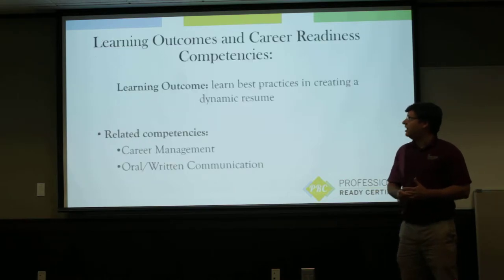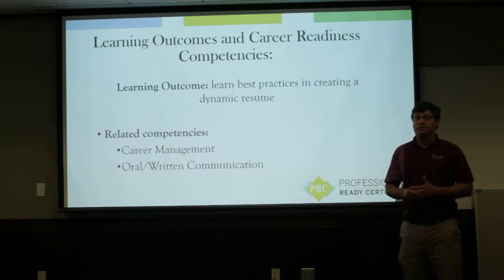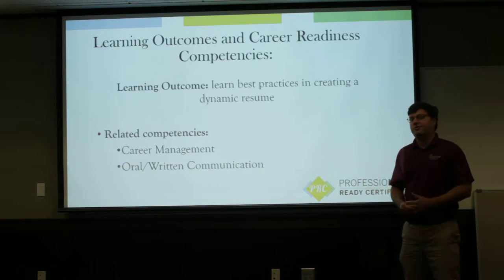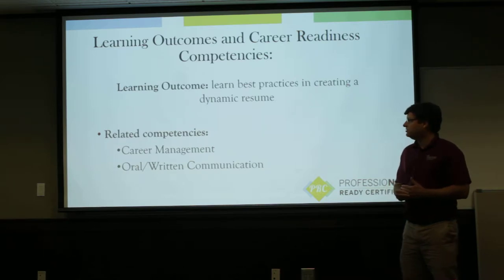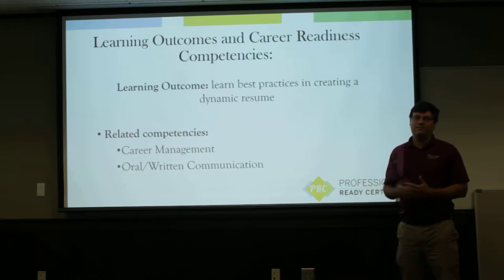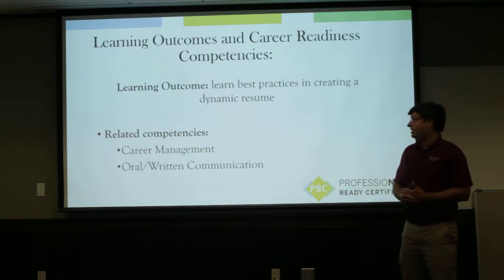The first learning outcome is that we really want you leaving this workshop today with an understanding of what the basics are of having a really dynamic resume. The career competencies involved are going to be career management — being able to articulate what you do in the job search process, understanding your experiences, understanding what your strengths are — and also oral and written communications, so being able to write an effective resume and communicate it.